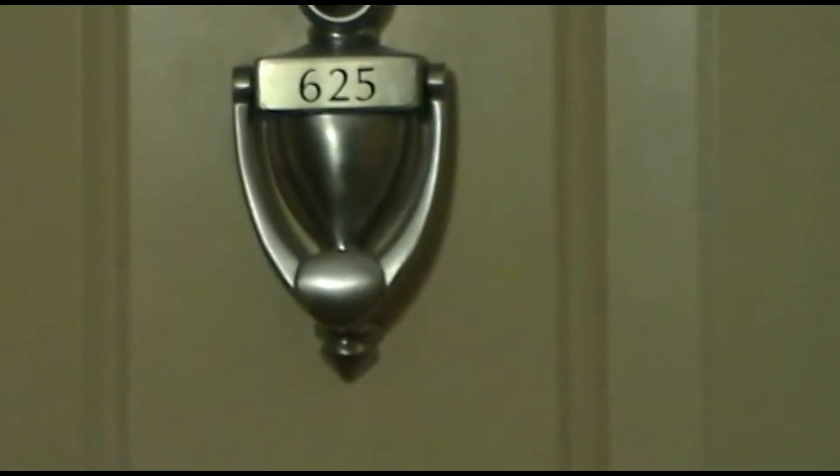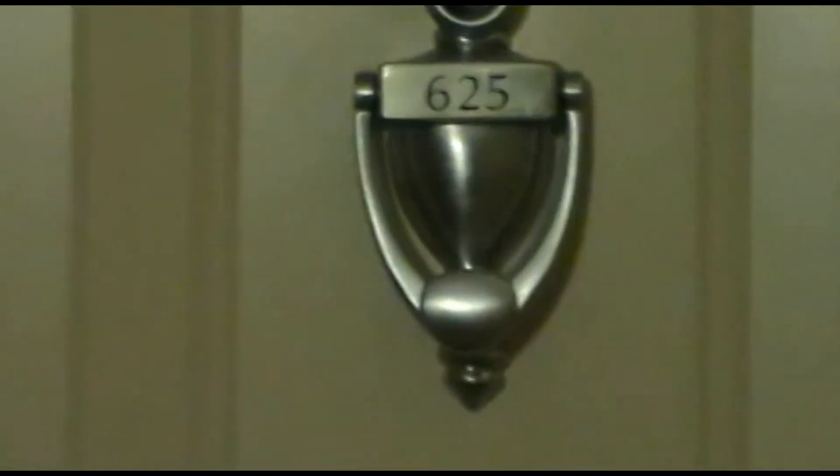We are here today at 600 South Dixie Highway, unit 625, taking a brief tour of this unit at the Prado condominium. This building is very pet friendly, so those of you that have dogs and cats, they're welcome here. This is a one bedroom, one bath unit. The floor plan features a little office den, a great room directly in front with an adjoining balcony.